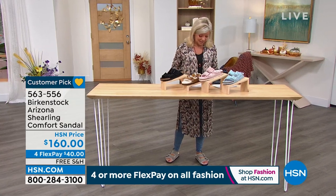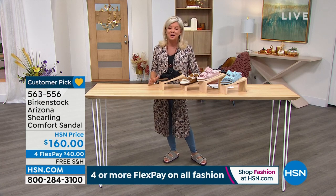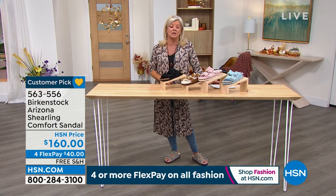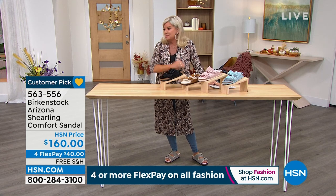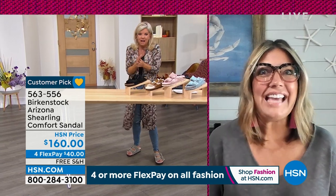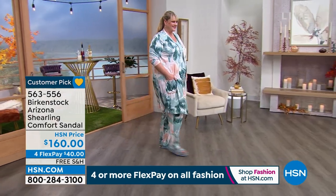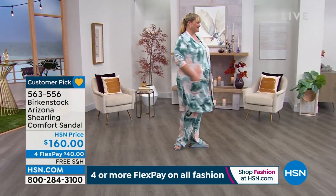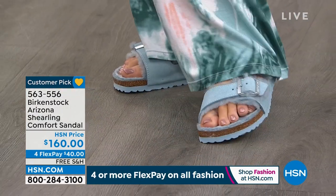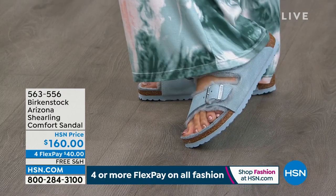You're never going to want to take your Birkenstocks off anyway — we just went to a whole new level. They're more comfortable than any slipper I've ever slipped on. A hundred percent — that's why we love the shearling. This is genuine shearling-lined Arizona. You're getting all of the benefits of the Birkenstock footbed — the heel cup, the arch support — but it's covered with shearling. Everything we offer in the regular Birkenstock footbed, you're getting here, just wrapped in this totally yummy, warm shearling.